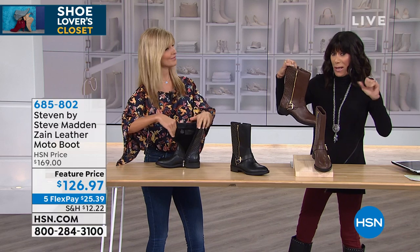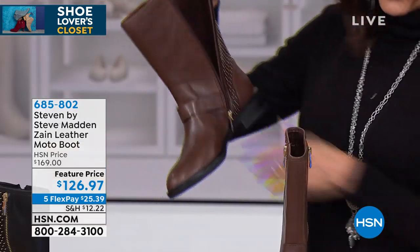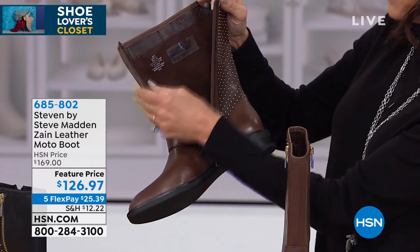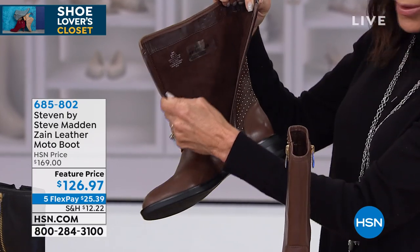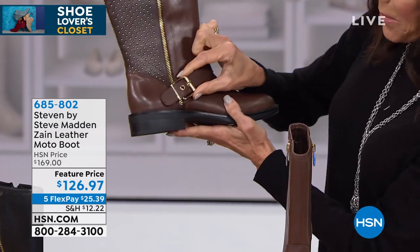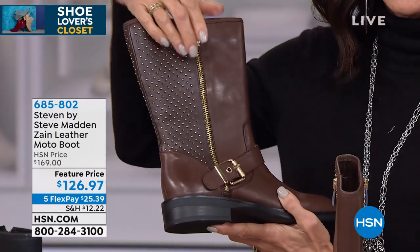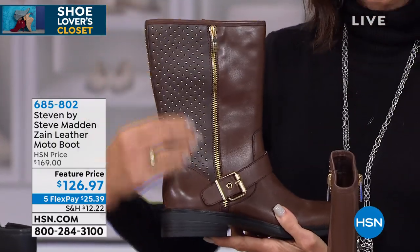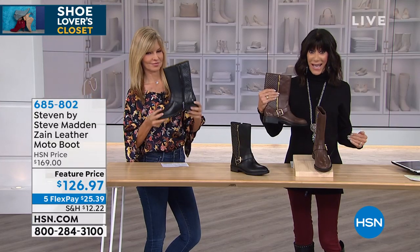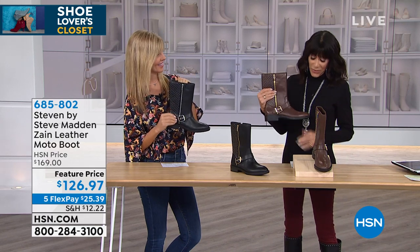The shaft is about 10 inches high with a 14.5-inch leg opening. The heel is just over an inch — I live in this lower heel. The full zipper means it's easy to get jeans or a knit jegging inside. You'll love the big buckle hardware detailing. The brown with chocolate and gold studs is the most limited, with only about 200-300 left. Feature price today: $126.97.